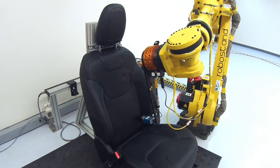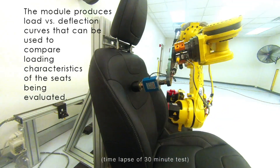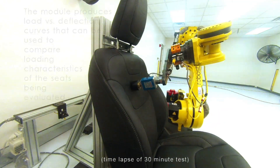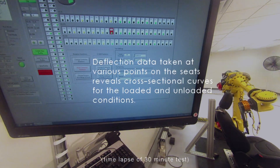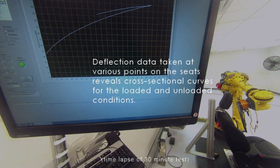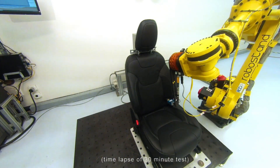This test can be performed on a variety of products where comfort is a priority. RoboStand allows for the test to be performed in two hours versus the two days required for non-robotic equipment. Testing can also be done inside of vehicles versus having to take the seats out of the vehicle, mounting them onto fixtures, and then performing the test.